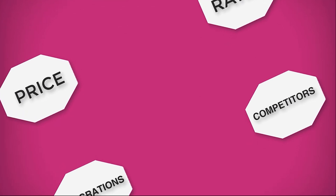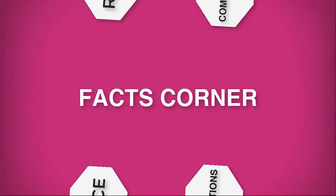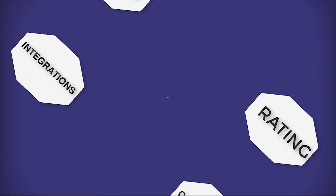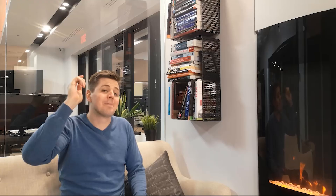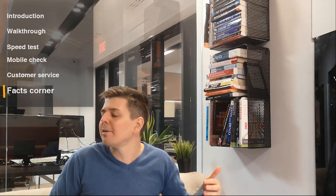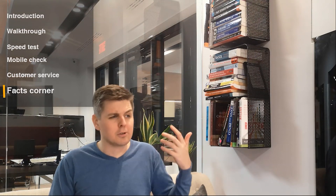Let's pull up the facts corner. Integrations: it integrates with nothing because you don't really need to integrate it. I wanted to integrate it with my Salesforce CRM — but you don't need that. It's a trust badge. You don't need Salesforce to talk to your trust badge. There is no point.